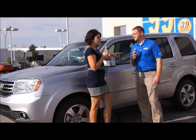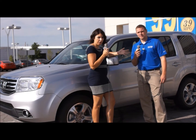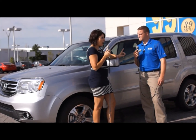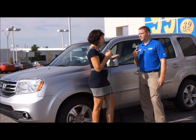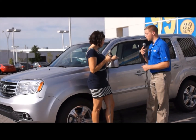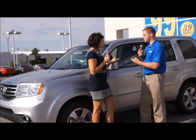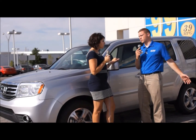We drove the CR-V about three weeks ago for a Tuesday Test Drive, and if you want to see the video, it's online on our station's website. How much more space are we looking at in an SUV like a Pilot than a CR-V? Quite a bit. You have the third row seating in this one, and extra storage space once you fold the seats down. So we are looking at more room than the CR-V offers.